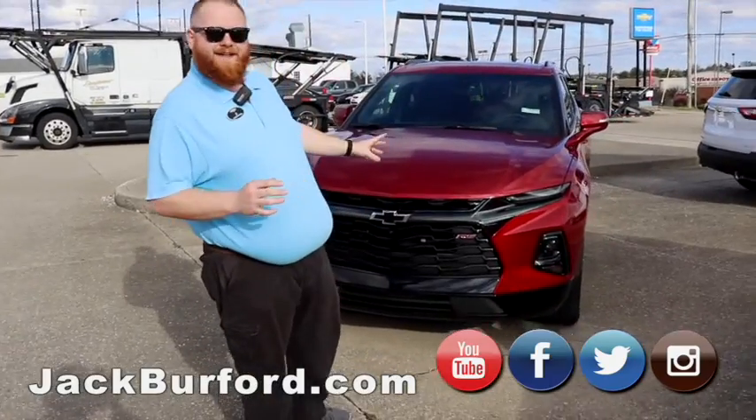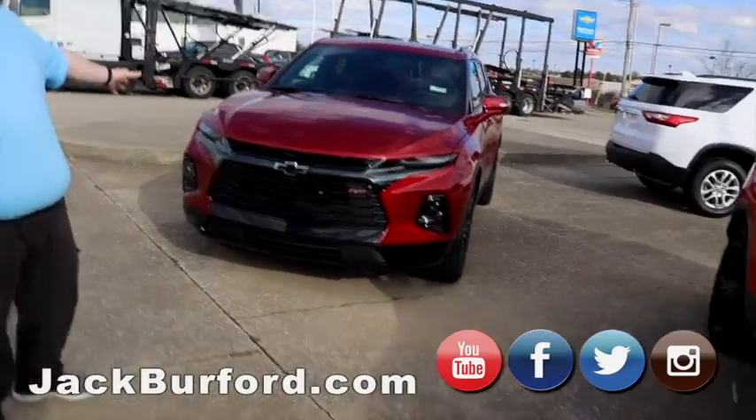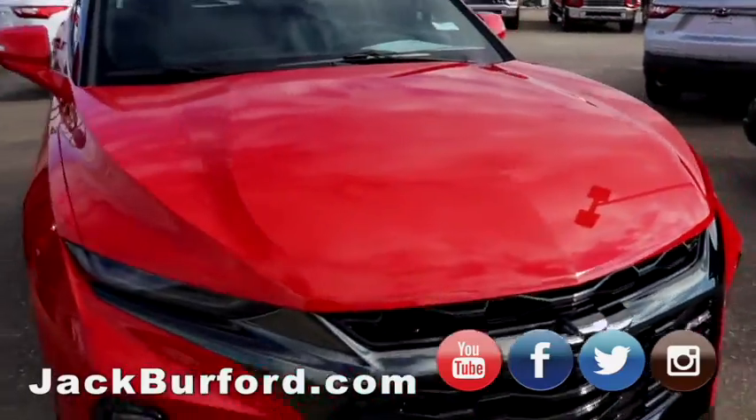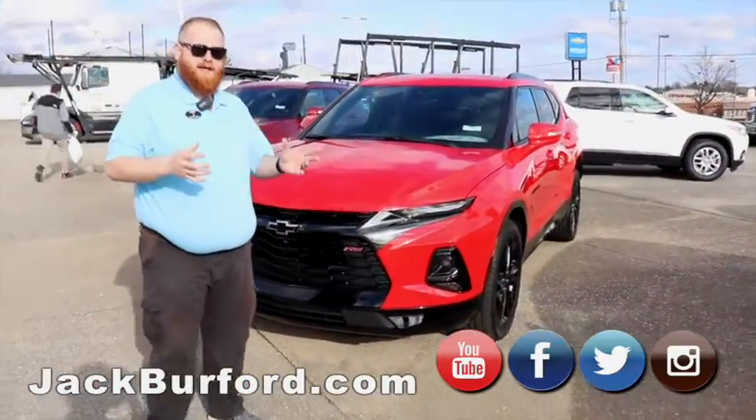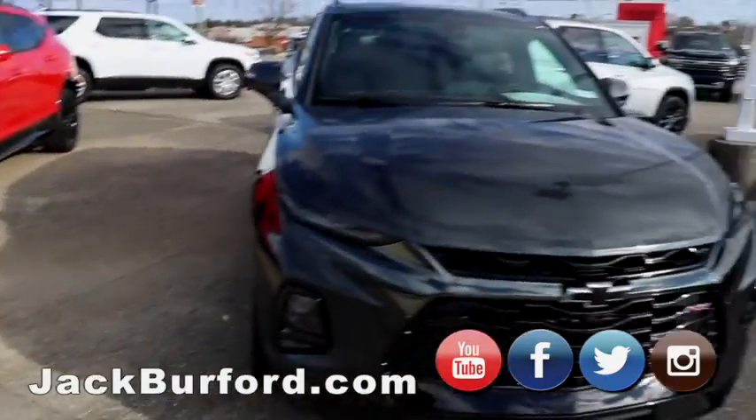We're going to start out with our RS Blazers. Now we have three right now. We've got the Cajun Red, we've got the Red Hot, and then we've got it in gray. Now the gray is my personal favorite color, but they're beautiful vehicles. You can't deny it.